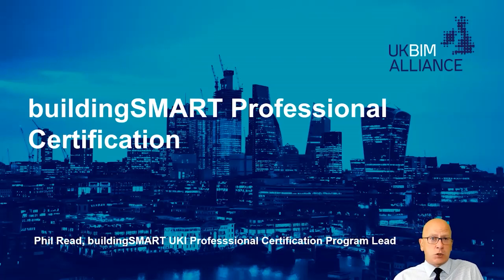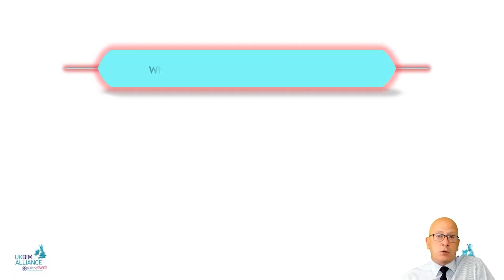There are three things worth saying about the Professional Certification Programme upfront. First, it is not a company certification — it's an individual qualification. It's about you learning and developing your skills in the way you use information management. Second, Building Smart does not do any training themselves; we appoint Approved Training Partners to deliver the training content. Third, it's not actually about a qualification or a multiple choice exam — that's a byproduct. The whole point is to upskill industry around the use of information management.